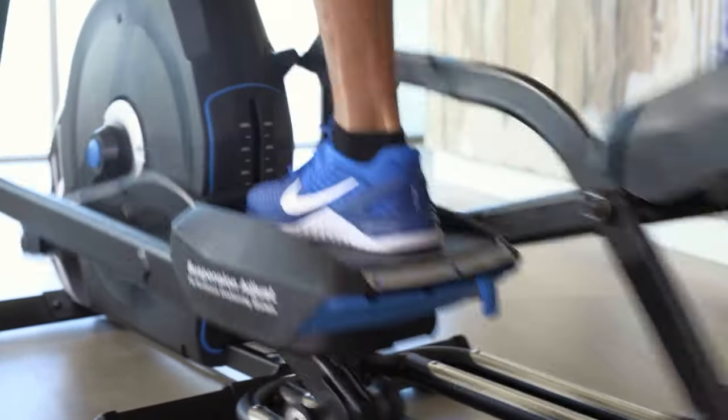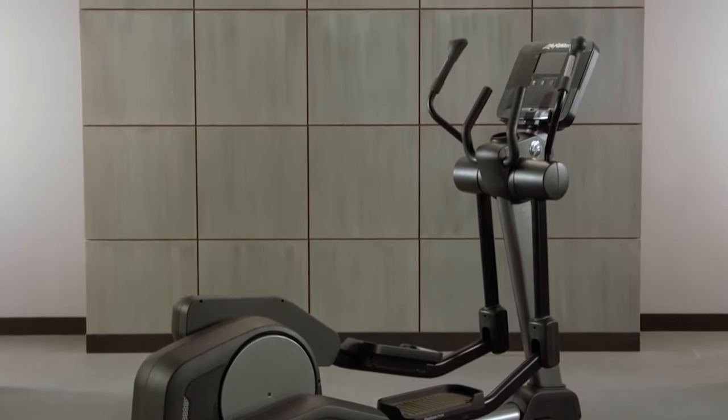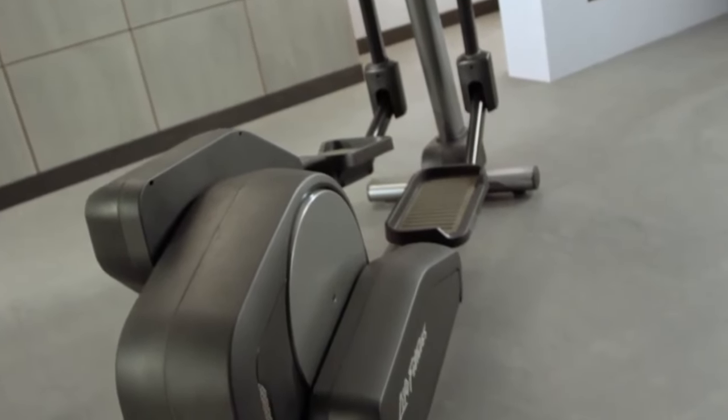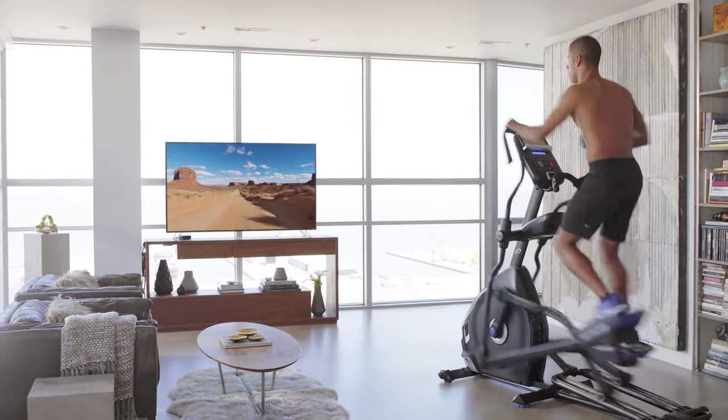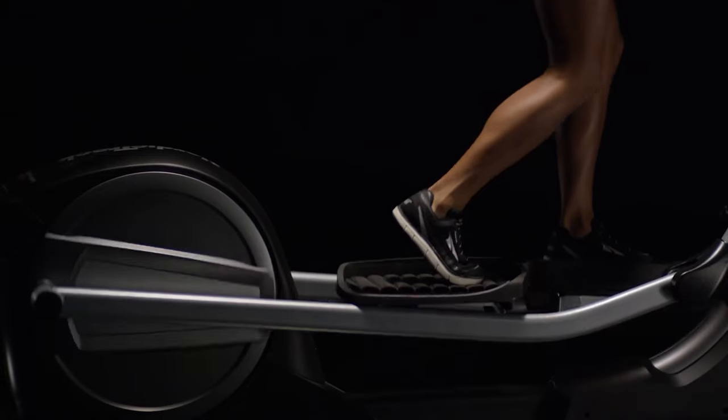Hey guys, with gyms across the world closed and a lot of you stuck indoors and unable to leave your homes, it's a great time to get a fantastic home gym. There are lots of ways to stay fit in your own home, and one of the awesome ways to do that is with a great elliptical.